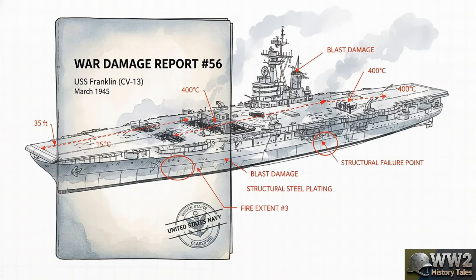Instead of just scrapping the ship, the Navy spent months crawling through the Franklin's wreckage. They measured exactly how the steel warped, they mapped how the blasts were contained, and they documented how every one of those redundant systems worked or didn't. The result was War Damage Report No. 56, a document that basically became the bible for future warship design. The lessons learned from the Franklin were built into every single American aircraft carrier that came after her.